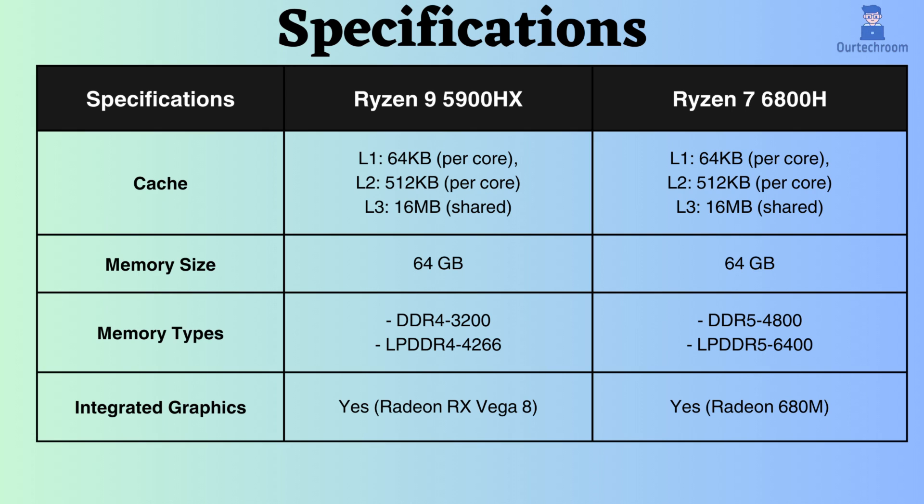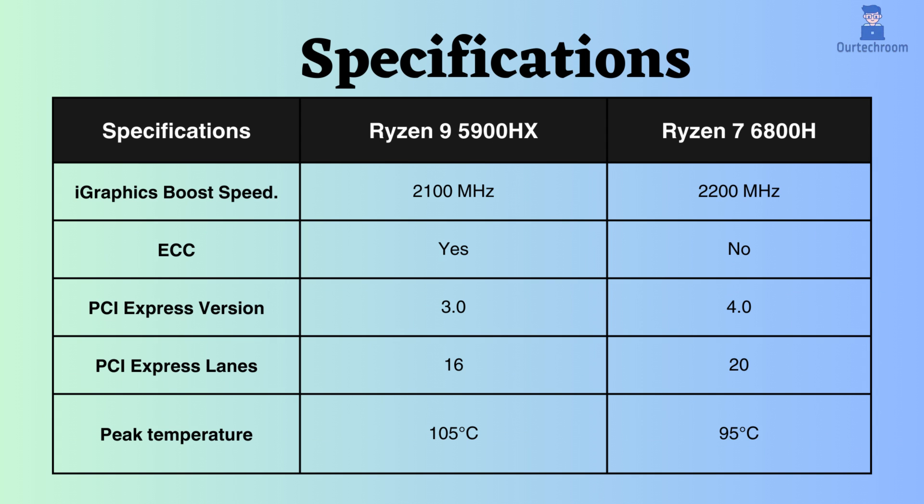Both of them support integrated graphics. Furthermore, the maximum graphics frequency of the Ryzen 7 6800H is greater than that of the Ryzen 9 5900HX. Therefore, for graphical tasks as well, the Ryzen 7 6800H might perform better. The Ryzen 9 5900HX supports ECC, whereas the Ryzen 7 6800H does not.